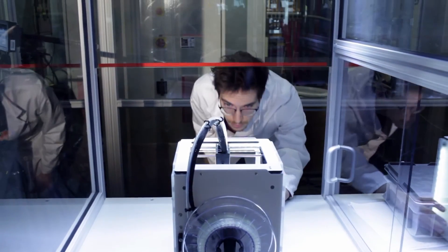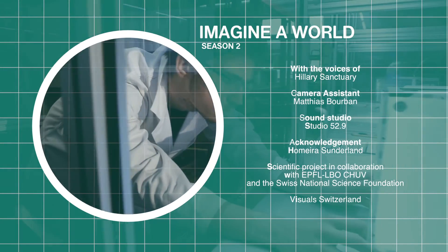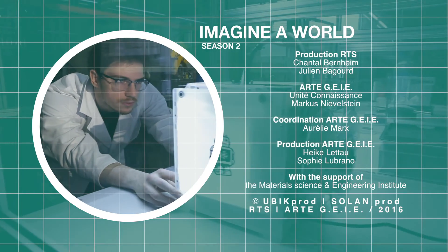Thanks to the research of Professor Manson's team, biodegradable prosthetics will allow for the regeneration of bones, or for copying the incredibly complex structure of cartilage, in order to fight back against osteoporosis and arthritis.